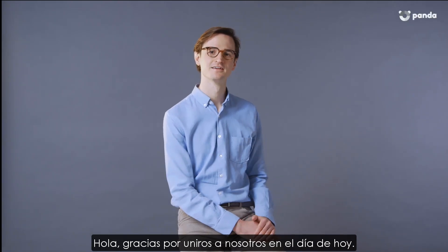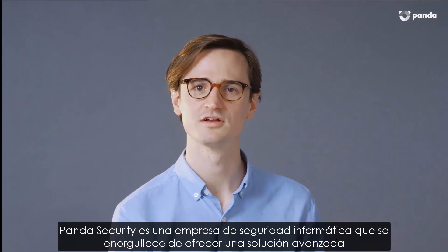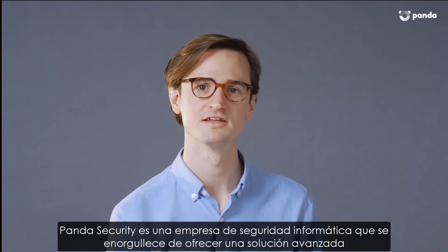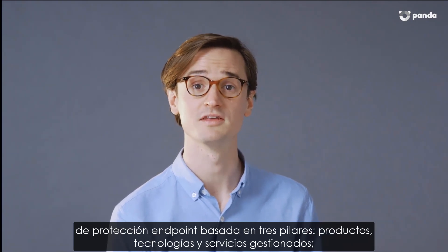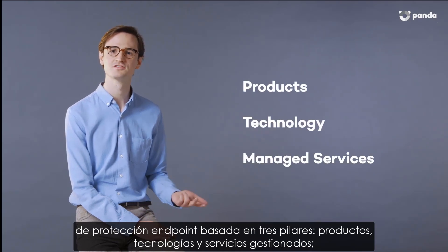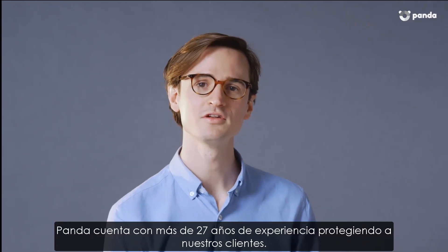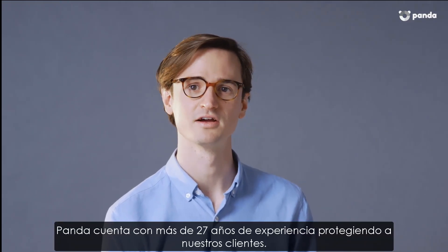Hello and thanks for joining us today. My name is Kevin from Panda Security. Panda Security is a cybersecurity company that is proud to provide an advanced endpoint protection solution based on three pillars: products, technologies, and managed services, all designed to work together to prevent protected endpoints from being compromised. We have more than 27 years of experience in protecting our customers.